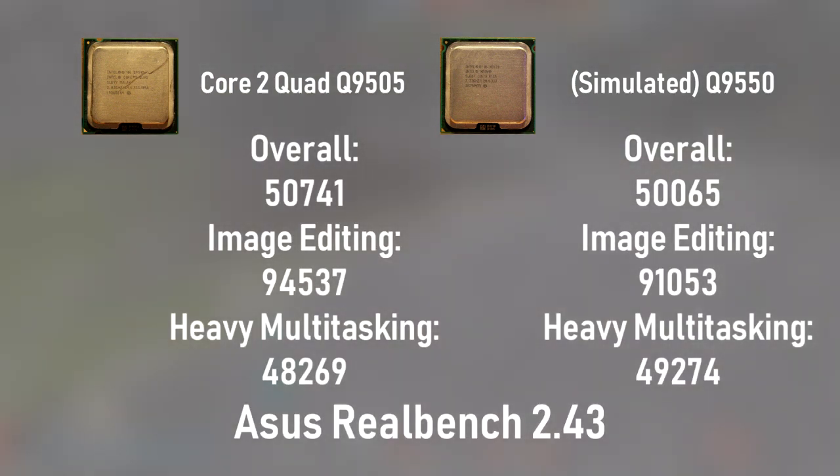Lastly, we come to ASUS RealBench, which provided some of the most interesting results during our tests. The Q9505 scores higher overall, as well as in individual tests except for heavy multitasking. Though as with before, all of these figures are outside of statistical significance, meaning that for all intents and purposes, even synthetic CPU benchmarks don't show an appreciable difference between these processors.